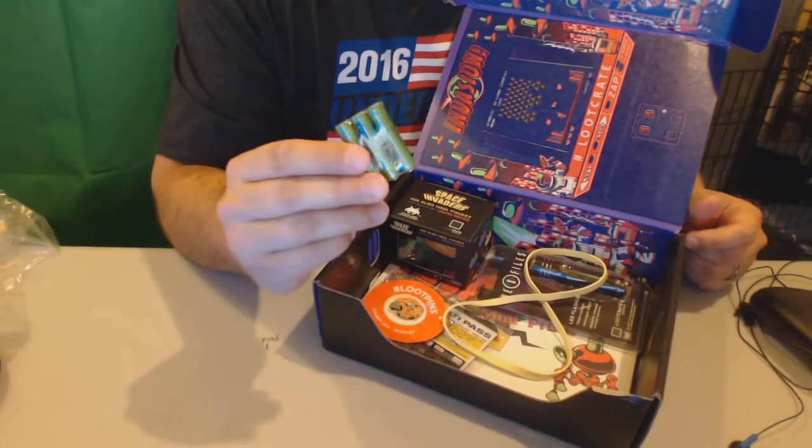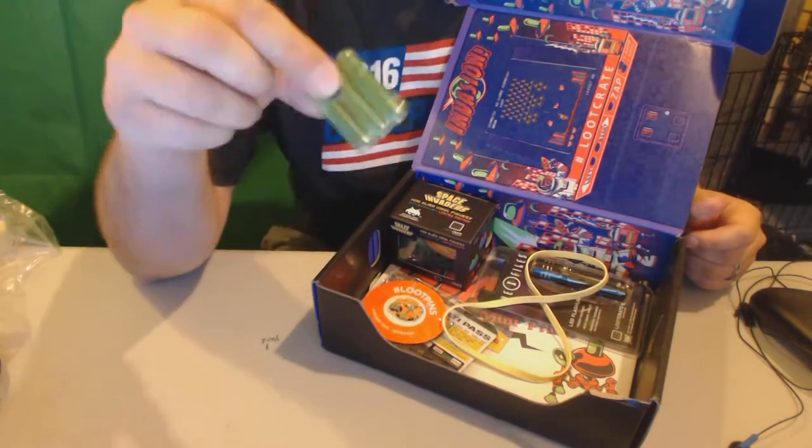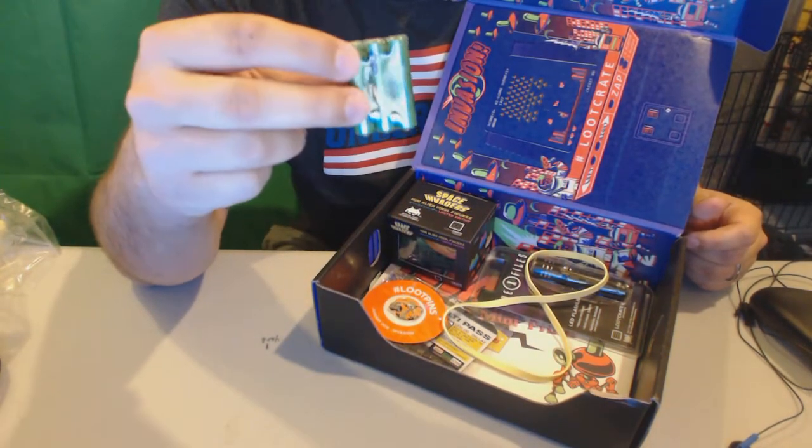Got some batteries. Can never be a little short on AAA batteries — I really appreciate that, Loot Crate. I'm sure this goes with something, but if it doesn't, thanks for the batteries.